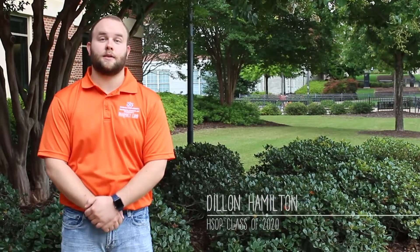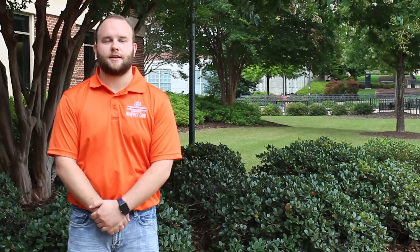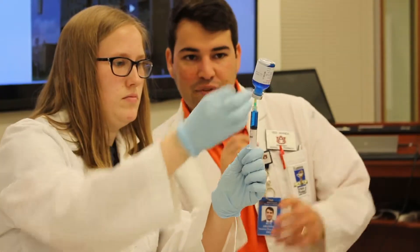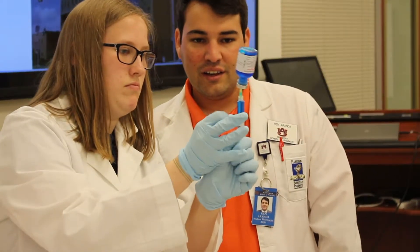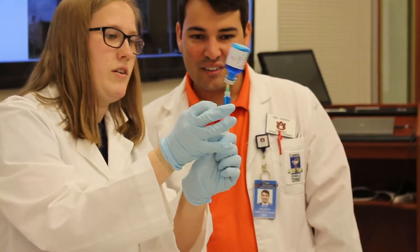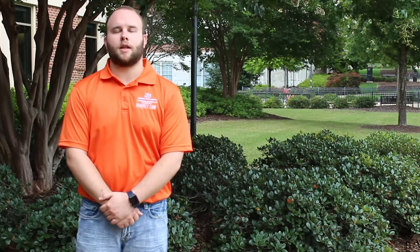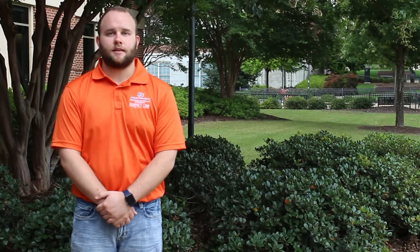We started off with compounding and they seemed to love that. A lot of them didn't know that pharmacists actually compound medications. They also enjoyed going to CVS and Walgreens, and we took them to EAMC, the hospital here in Opelika, and a lot of them really enjoyed the different aspects of pharmacy found within a hospital. I think they absorbed a lot.